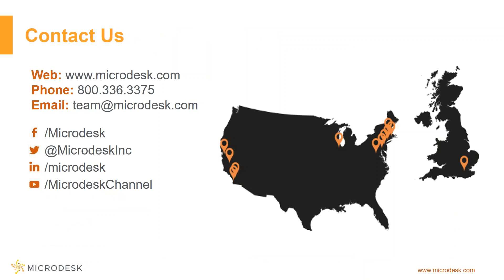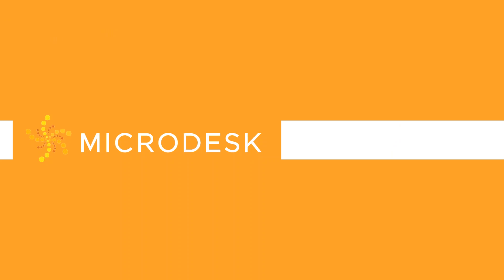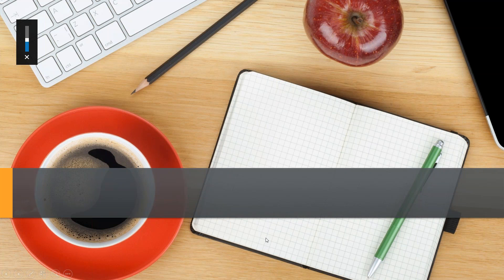It's been a pleasure showing off this webinar on AutoCAD 2018. If you have any questions or want to learn more about AutoCAD 2018, training, consulting, or software solutions, check out our website posted on this slide or give us a call or send us an email. You can also find us on Facebook, Twitter, Instagram, and YouTube. Thank you for attending — have a wonderful day!